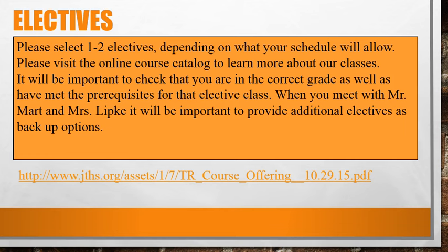Please select one to two electives depending on what your schedule will allow. Please visit the online course catalog to learn more about our classes. It will be important to check that you are in the correct grade as well as have met the prerequisites for that elective class.